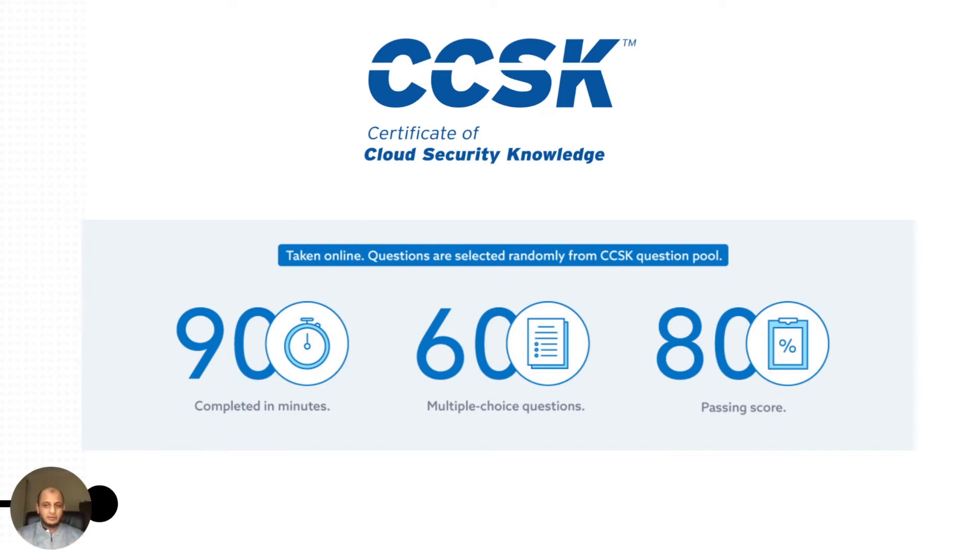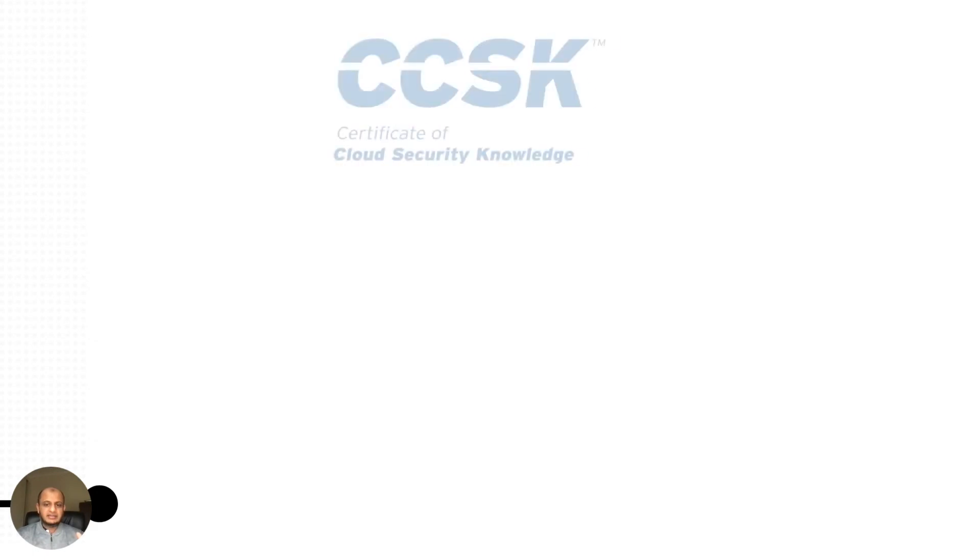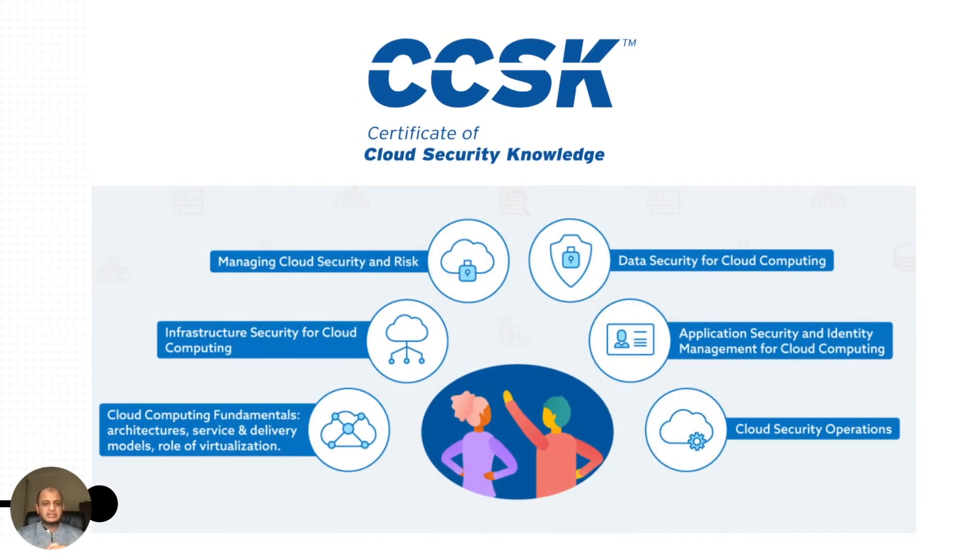The key areas you need to know are: managing cloud security risk, infrastructure security, the fundamentals of cloud computing, the types of cloud computing models, data security and application security, identity access management, and cloud security operations.